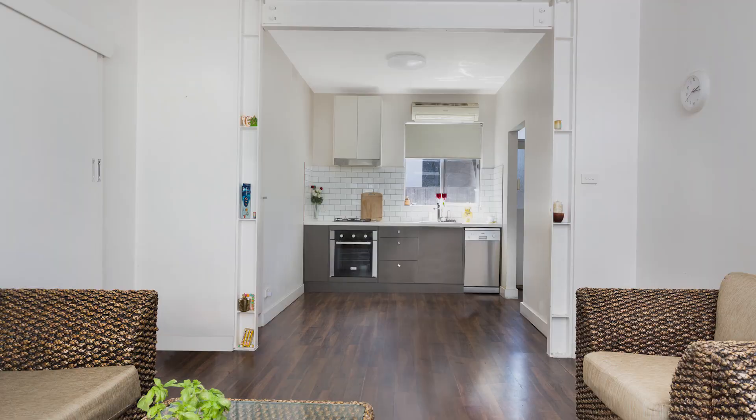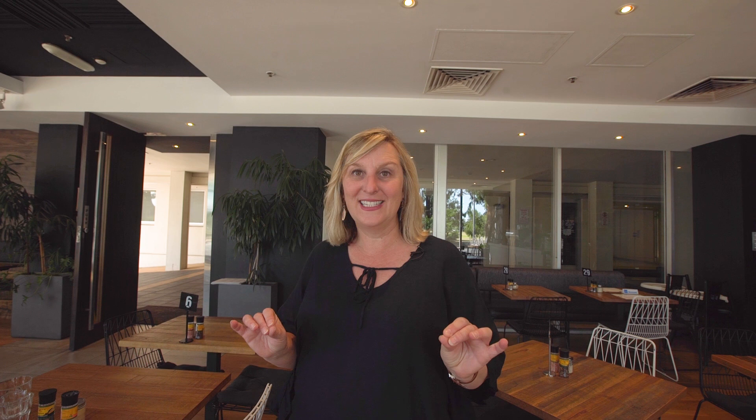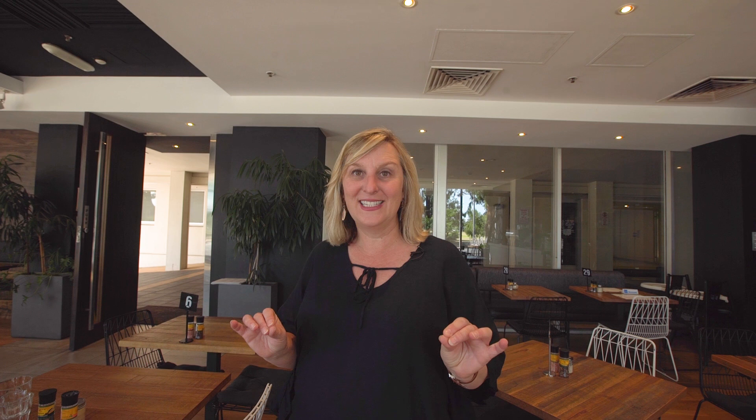Fully renovated, this unit has a funky retro feel, with no adjoining walls and lots of natural light. We are literally 30 seconds from the front door — let me show you.